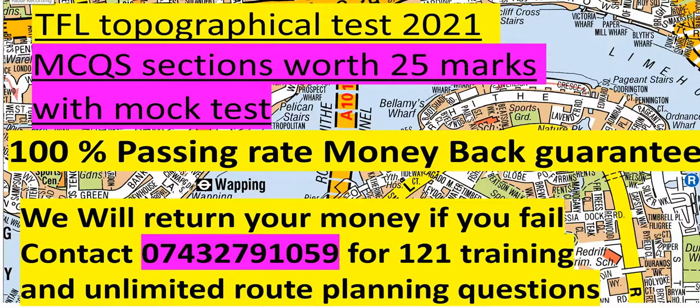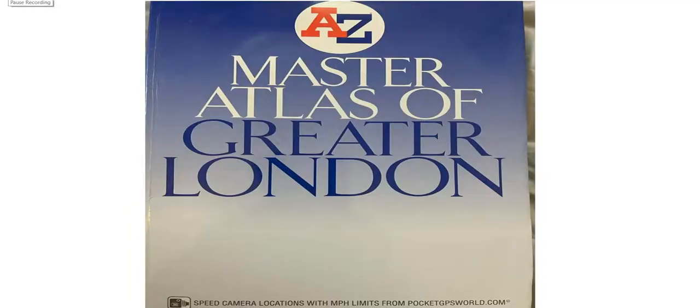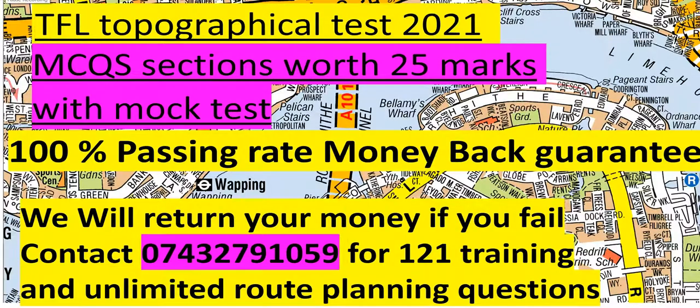Hello guys, welcome to another video. In this video I'm going to show you the MCQ section of the topographical assessment test — the first 25 questions, which are worth 25 marks. You need the A to Z Master Atlas of Greater London. Please get this book so you can get 100% benefit from this video. If you need route planning questions, please contact us on this number and we will give you unlimited route planning questions as well as one-to-one training with a professional and friendly instructor.